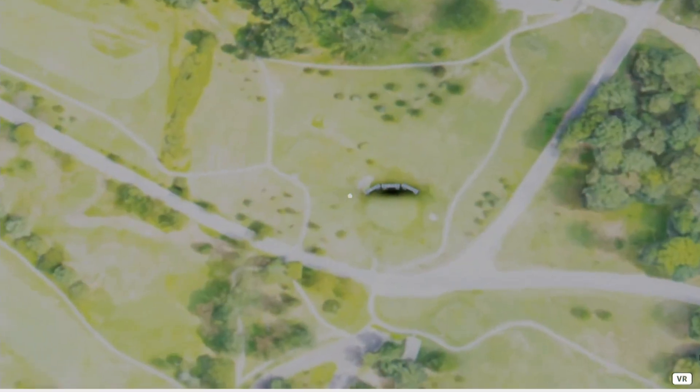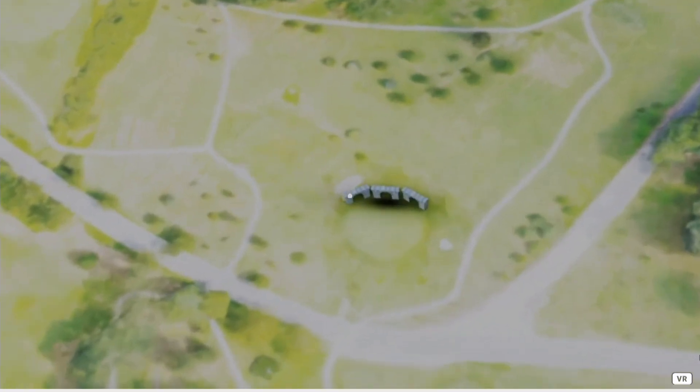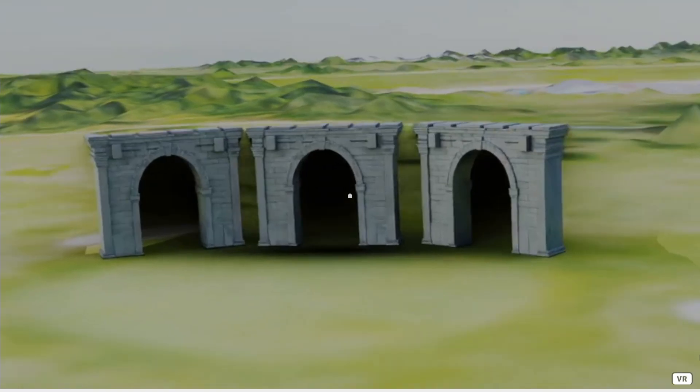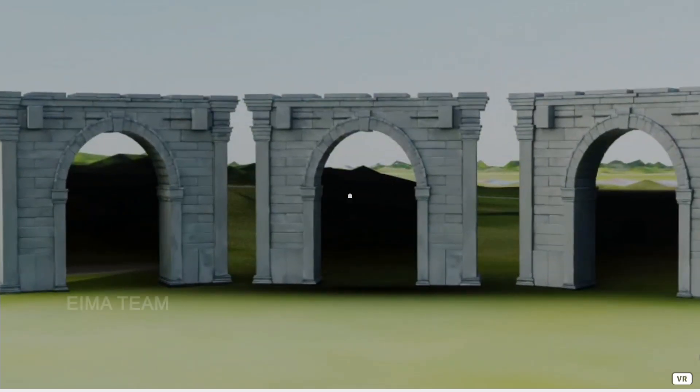Upon accessing, the visitor will find 3 gates — 3 junctions that represent the 3 main areas of the platform: the EIMA team, the Agora, and the product planets.